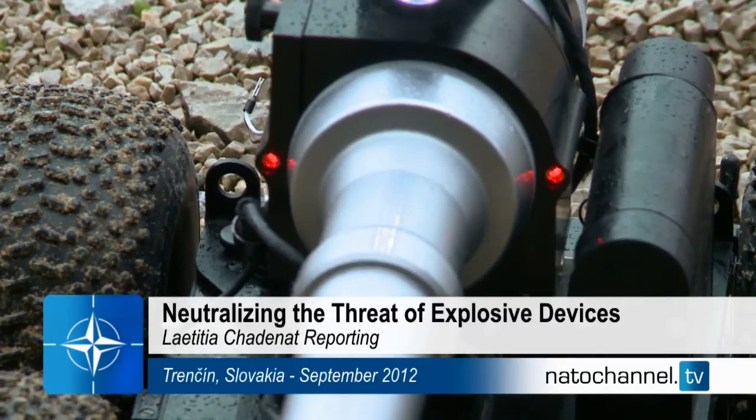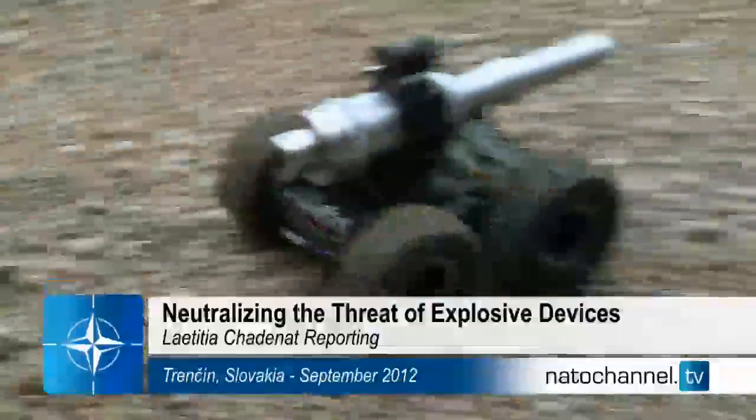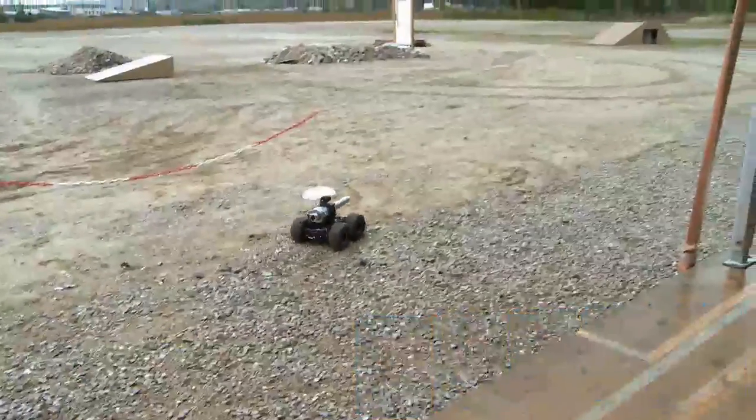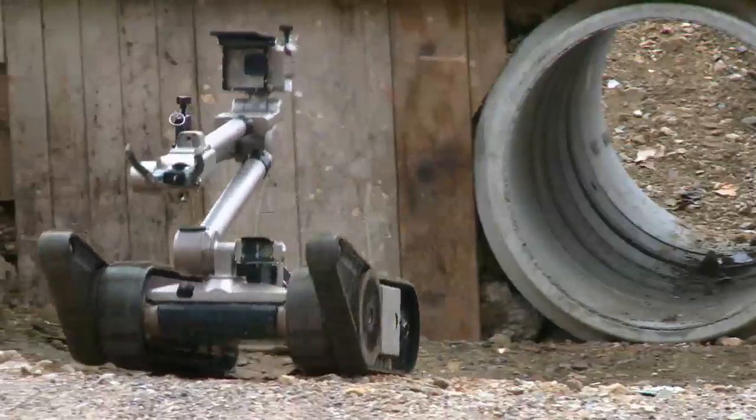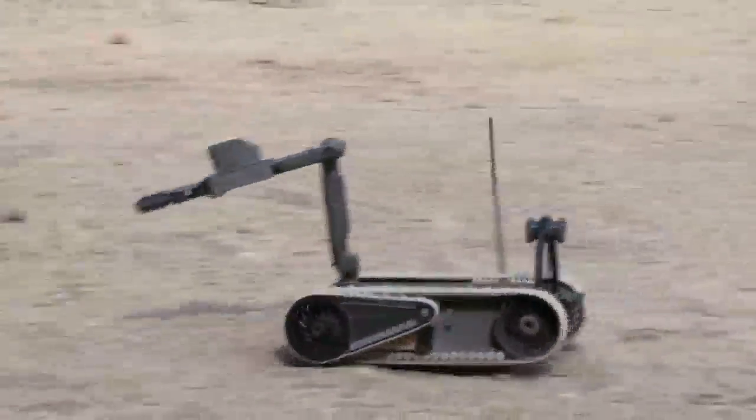Its name is Cobra. It uses a water cannon to neutralize dangerous packages. Cobra and its friends may resemble stars in a George Lucas film, but they're not. These robots have the job of dealing with explosives.